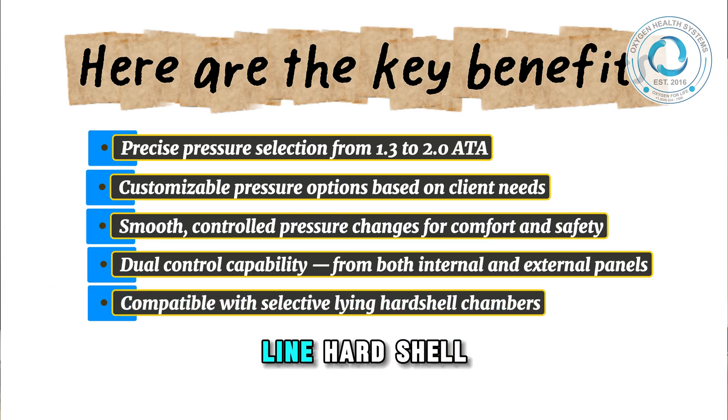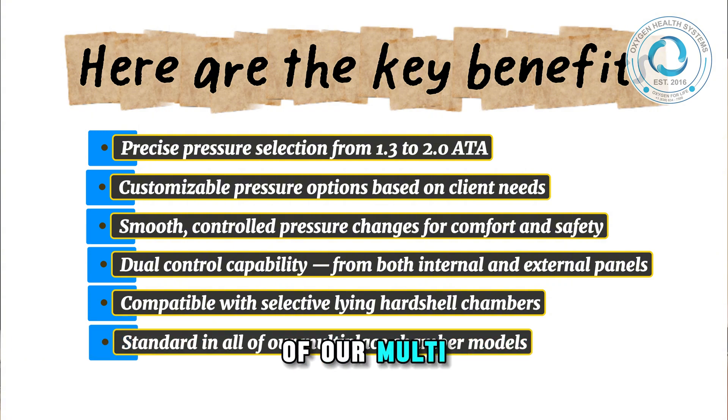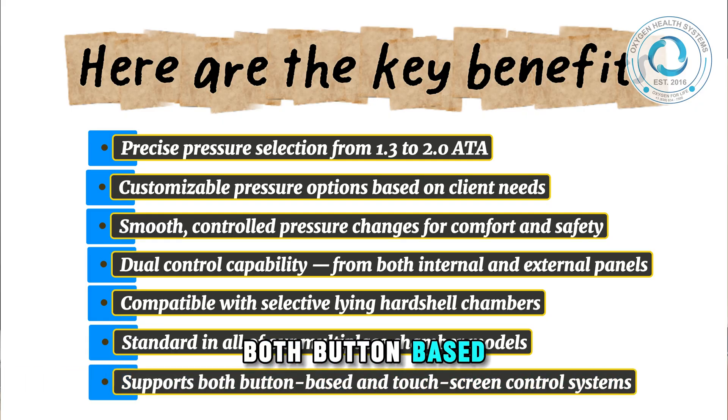Dual control capability from both internal and external panels. Compatible with selective-lying hard shell chambers. Standard in all of our multi-place chamber models. Supports both button-based and touchscreen control systems.